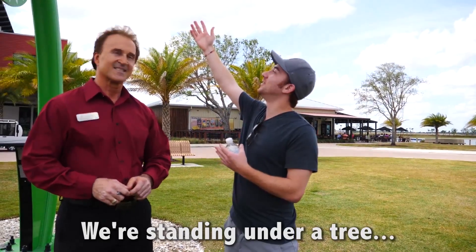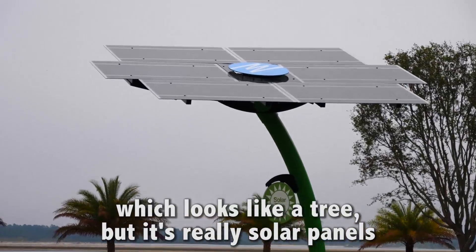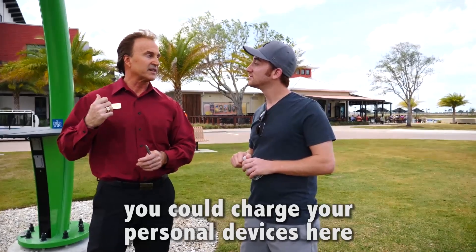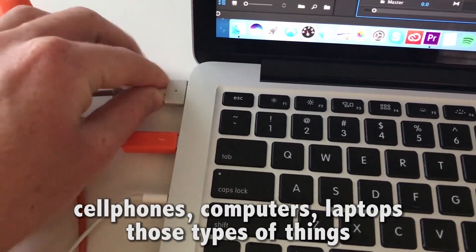We're standing under a tree which looks like a tree but it's really solar panels. These solar trees by Florida Power and Light — you could charge your personal devices here: cell phones, computers, laptops, those types of things.